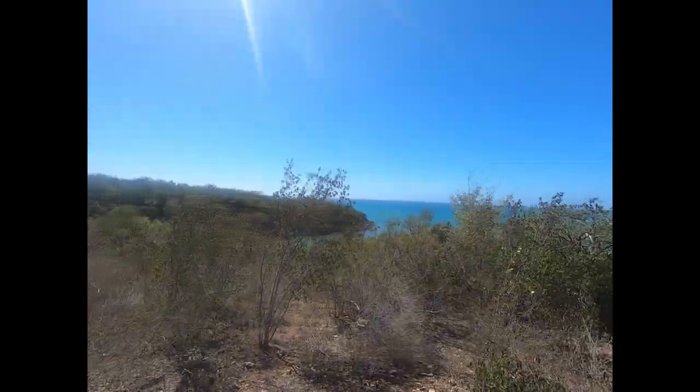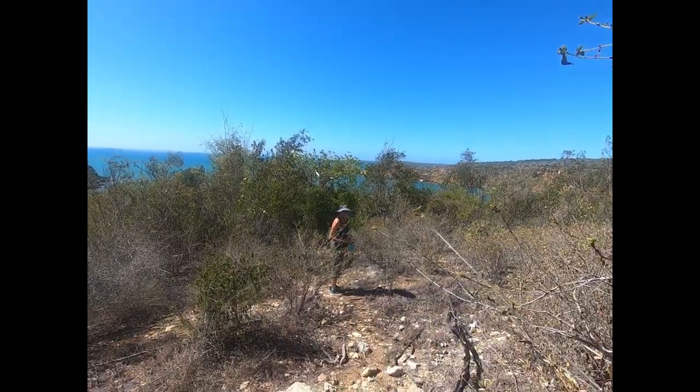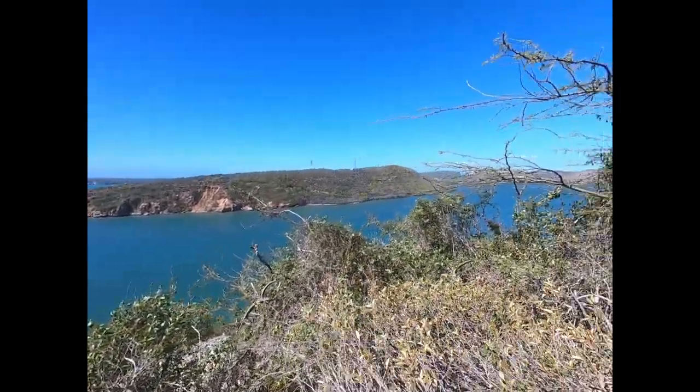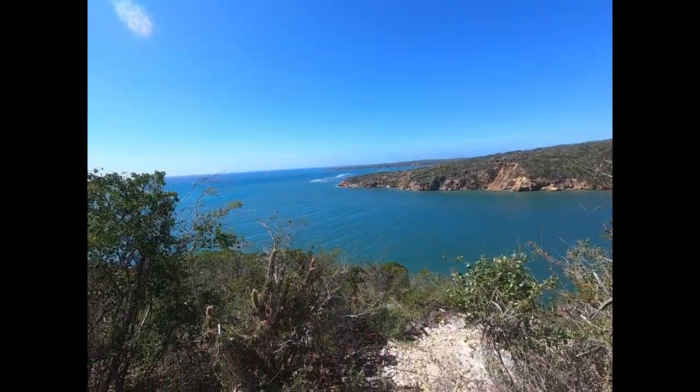Here's a view looking out over the bay in the Caribbean, and there's Lisa. Wow, this is just beautiful here. We're only about four or five minutes up the trail.